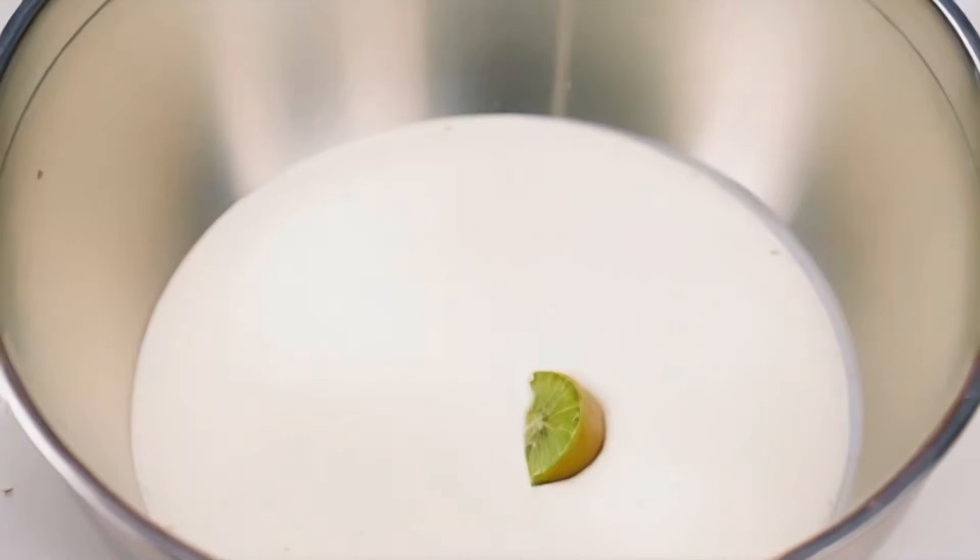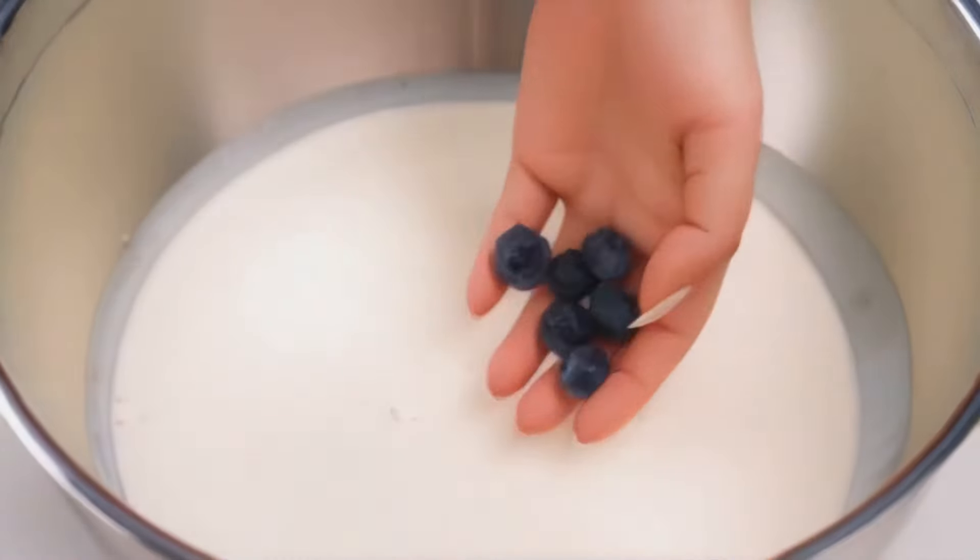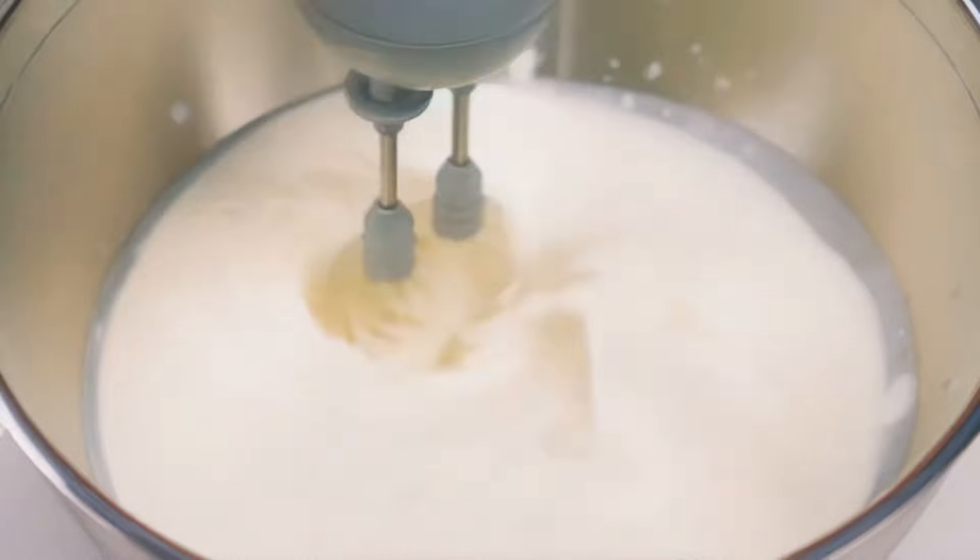This bowl will be green. I'll make an addition of kiwi — the technology is the same. And now I'll add blueberries to make the bowl turn blue. Oh, how beautiful!